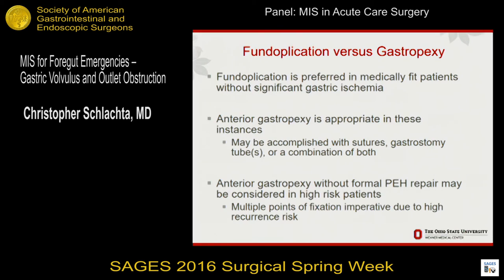When doing this, we have to decide: are we going to fix the stomach using a gastropexy or can we do a fundoplication? I base this on the condition of the stomach. If the stomach is very swollen and boggy, I don't tend to do fundoplications. If patients are very old, very sick, and high risk, gastropexy is also a faster and better option. If you're going to do a gastropexy, you can do gastrostomy tubes or suture plications to the anterior abdominal wall. It's important to have multiple points of fixation. I like to use gastrostomy tubes — at least one — because you can use it for feeding or gastric decompression if there's delayed emptying after surgery.